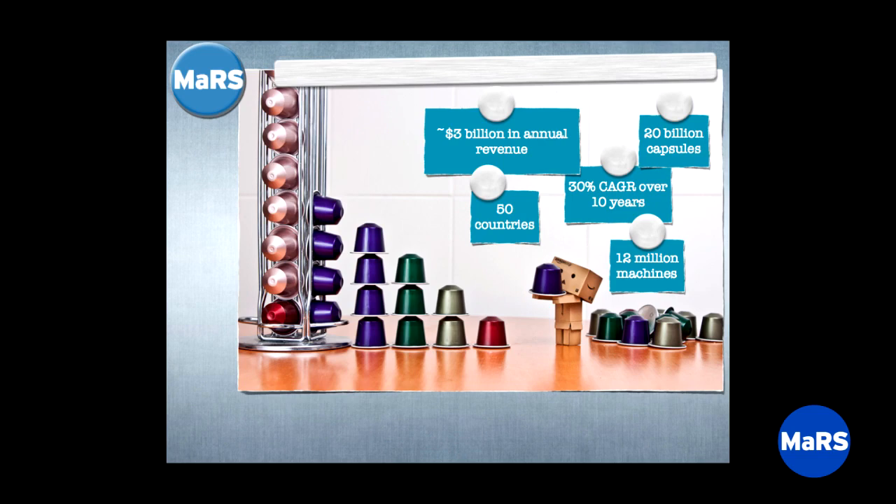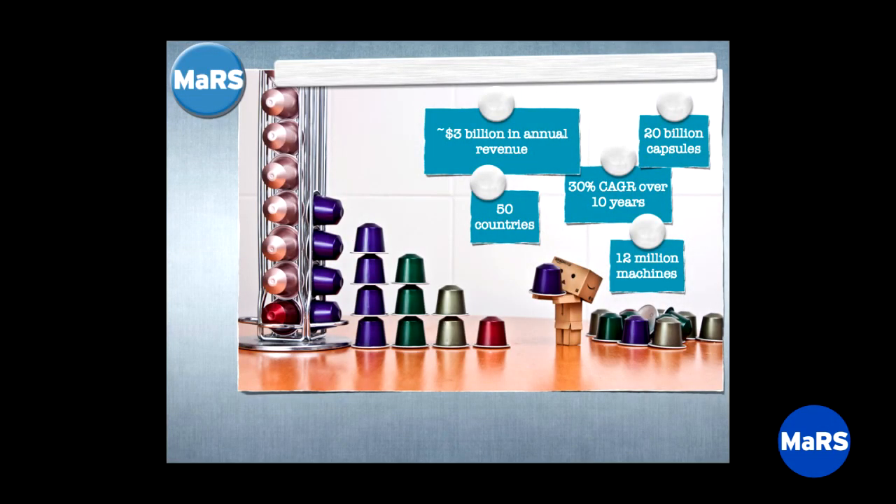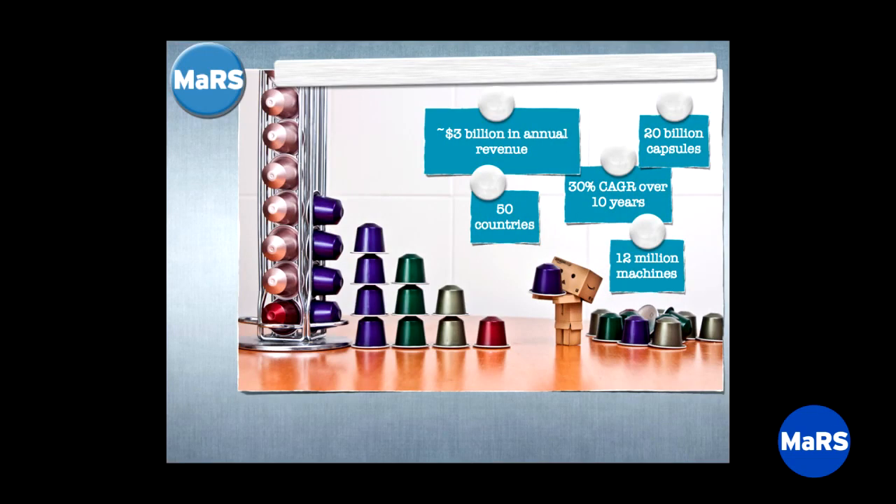It turned out pretty well. The pivot was a blinding success — 30% CAGR, compound annual growth rate, sustained over 10 years. Growing 30% on a large base is very hard to do. They do about $3 billion in annual revenue. They've sold 12 million machines. 20 billion capsules sold, available in 50 countries. From 'we're going to shut it down' to 20 billion capsules sold — a wild, wild success.